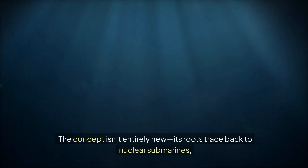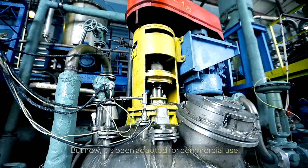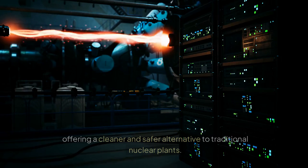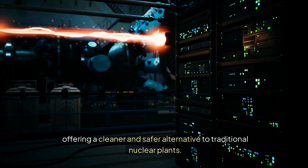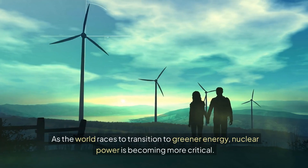The concept isn't entirely new. Its roots trace back to nuclear submarines, where rapid and flexible power changes were essential. But now it's been adapted for commercial use, offering a cleaner and safer alternative to traditional nuclear plants.